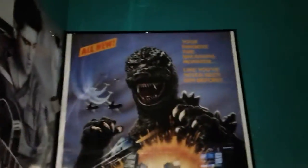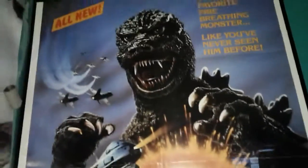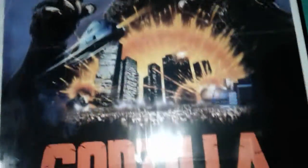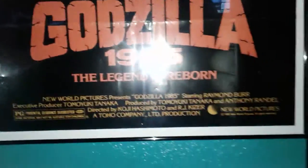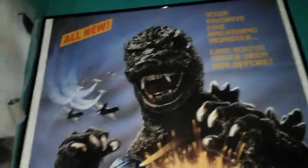I will show you in a little bit. There it is — Godzilla 1985, the poster. It's right next to my bunk bed here. It's also next to my Elvis poster.